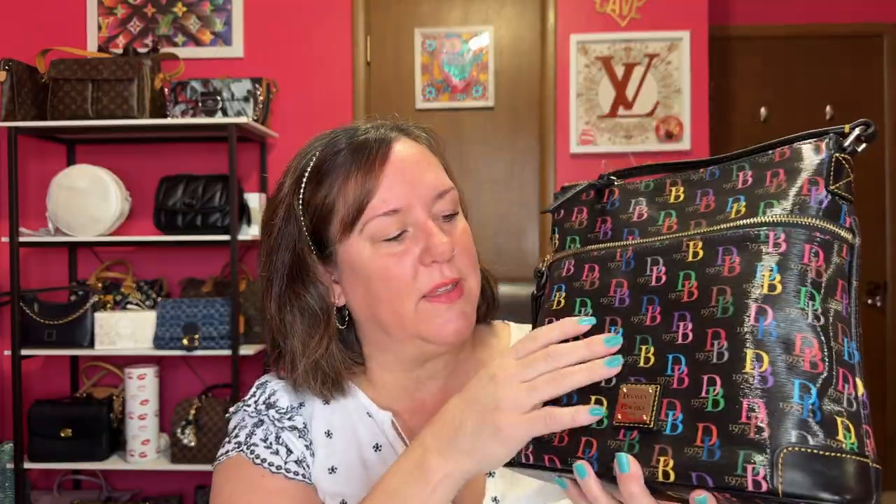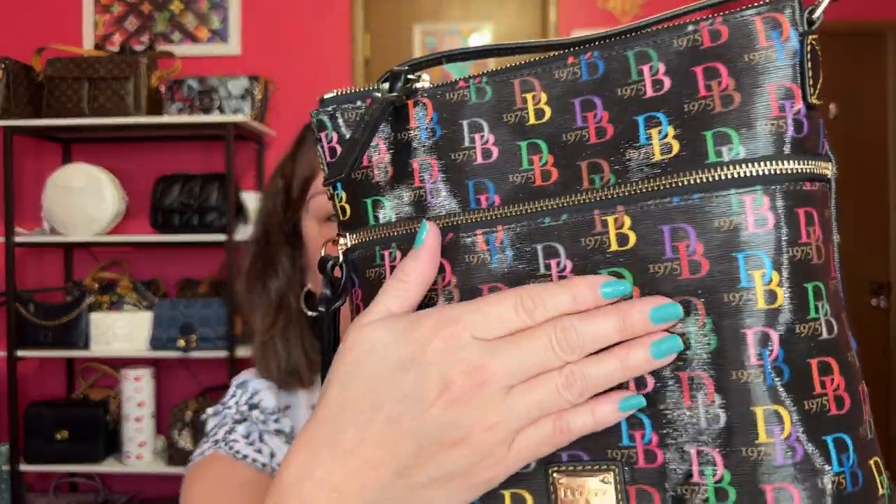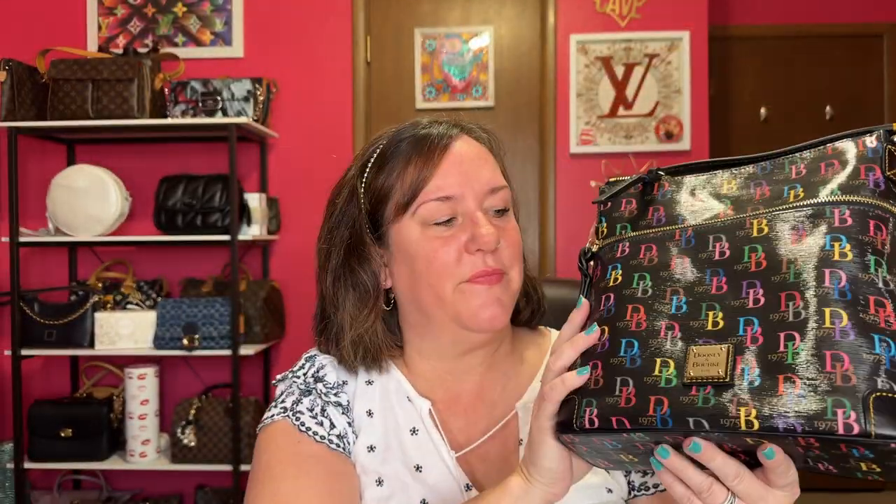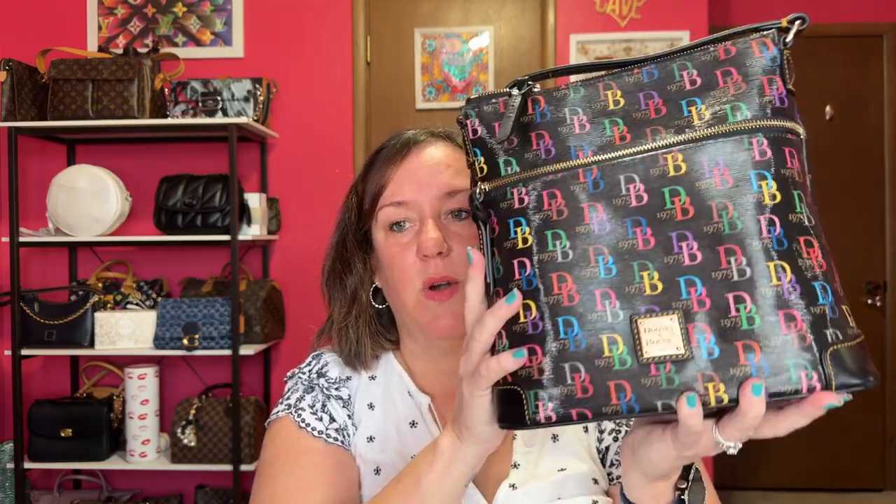Then I moved on to — I like a lot of color — this shiny coated cotton with awesome zipper pulls. I would buy more of this multi-color. This is a really good crossbody bag; it holds a lot. I wear it cross-body, but I can also wear it on the shoulder. It's a really great bag if you're starting out — not a small crossbody, but not super large, and it fits against your body.